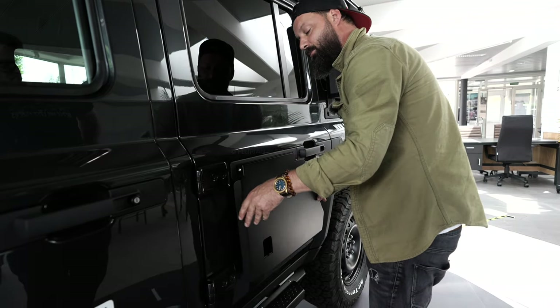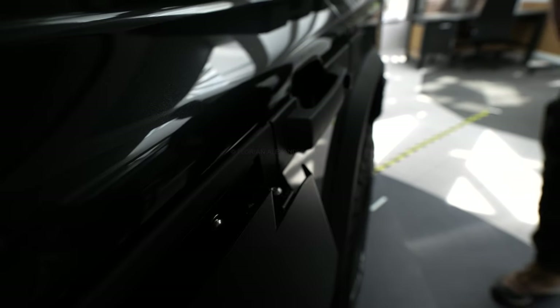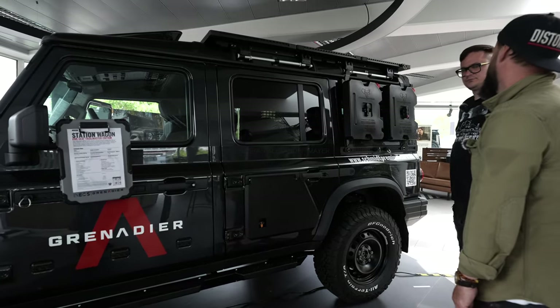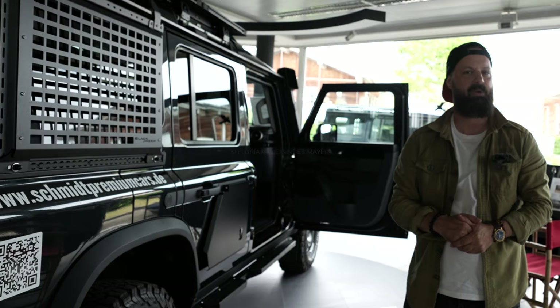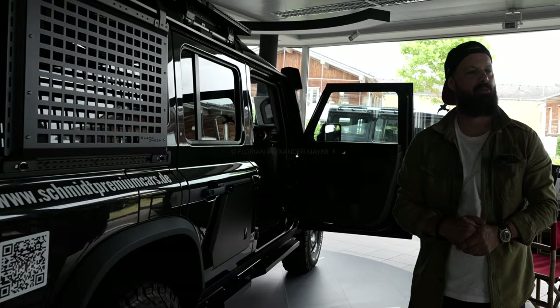Ausstattungen, die nicht breiter als der Türgriff sind, dürfen am Fahrzeug verbleiben. Und alle Transportsysteme, die am Fahrzeug abbaubar sind – zum Beispiel die Kanister – dürfen auch am Fahrzeug verbleiben, werden natürlich auch andere tolle Zubehörteile noch dazu bekommen.